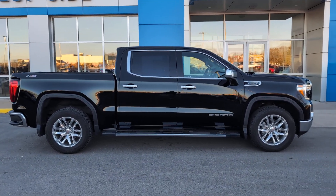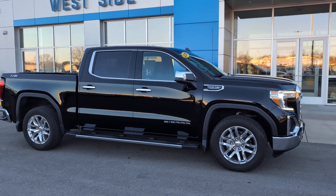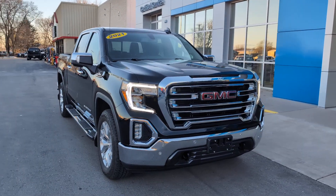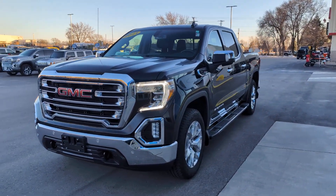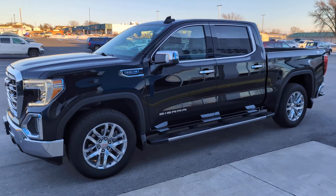You will be amazed by this 2021 GMC Sierra with less than 30,000 miles on the odometer. This vehicle stands out from the rest. Take every journey in stride in this capable, well-equipped Sierra — whether you're towing, hauling, or managing the everyday demands of your busy life, you can count on this brawny full-size pickup to get the job done right.